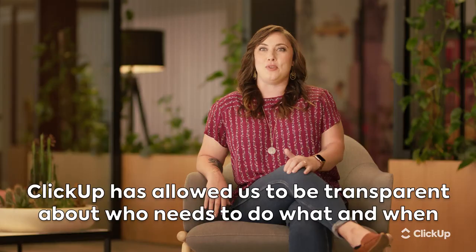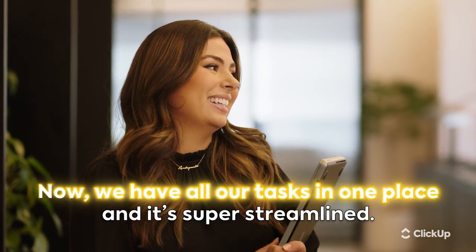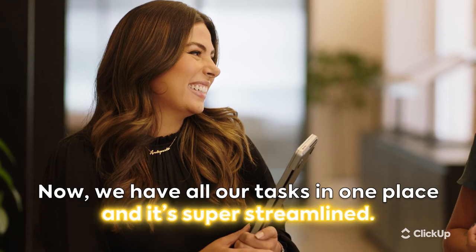With ClickUp, it's allowed us to be really transparent about who needs to do what and when, and to take the guesswork out of who's actually owning a task and whose responsibility it is. Now we have all of our tasks in one place and it's super streamlined.